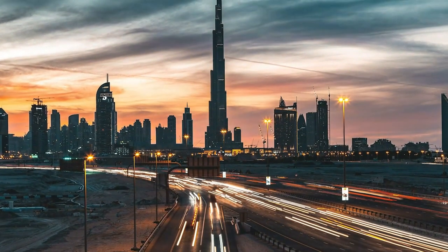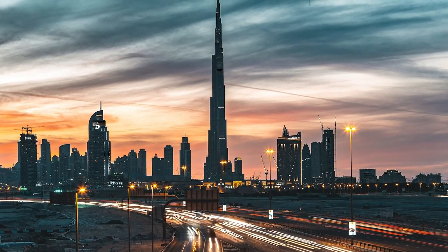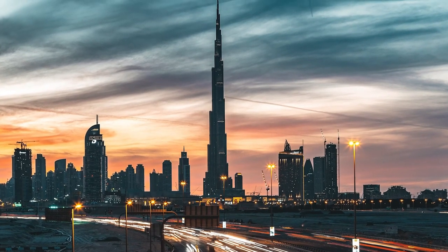So from now on, if you think of the sand crisis every time you see the Burj Khalifa, maybe the sand wasn't completely wasted on its construction after all.